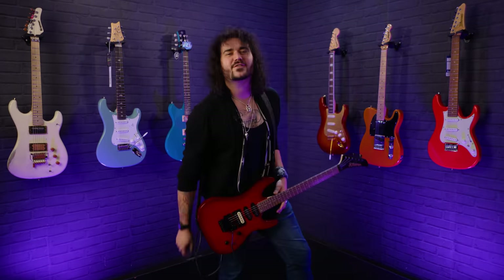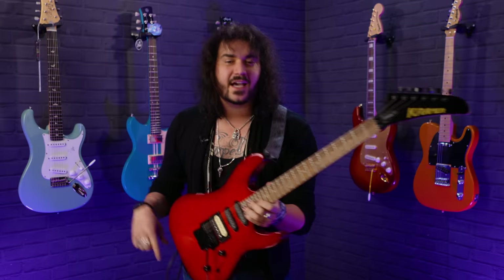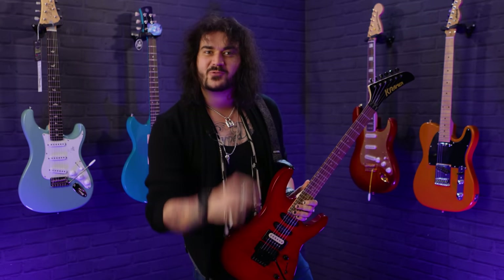Hey folks, Dagan here from PMT of the UK, and today I have the absolute pleasure of sharing with you what I believe to be eight of the best cheap guitars of 2022 that don't suck.